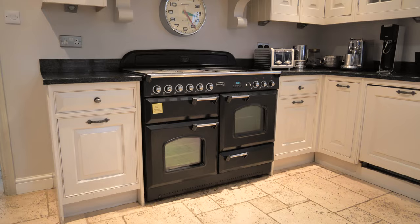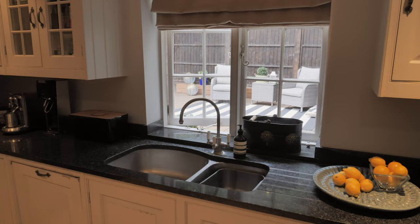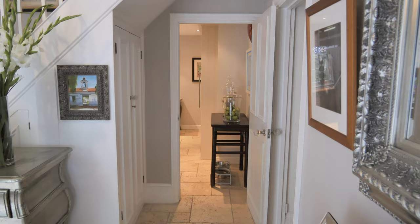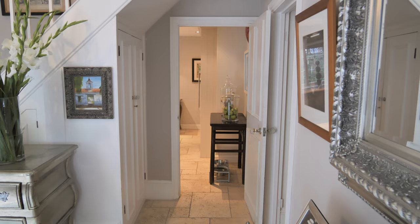The kitchen is fitted with a comprehensive range of country style units. There's a range master, granite worktops, and again there's limestone underfloor heating here. As you look at the kitchen window you can see that the owners have created this wonderful patio space there.